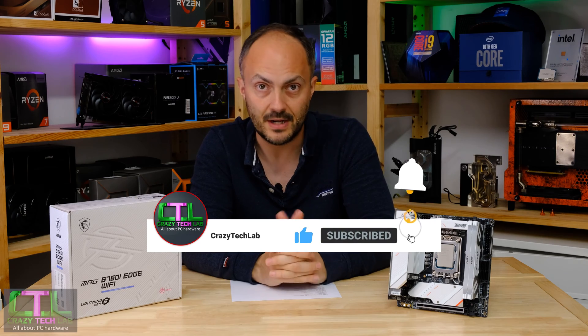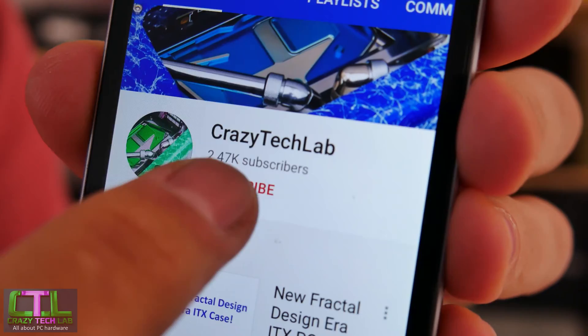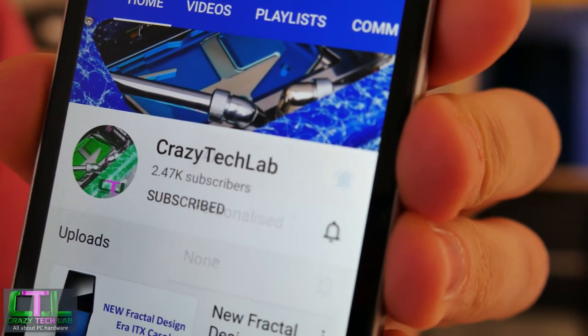If you want to see more Mini ITX stuff then don't forget to hit that subscribe button to show your support and be notified when I upload a new video. I've got lots of cool stuff in the pipeline.